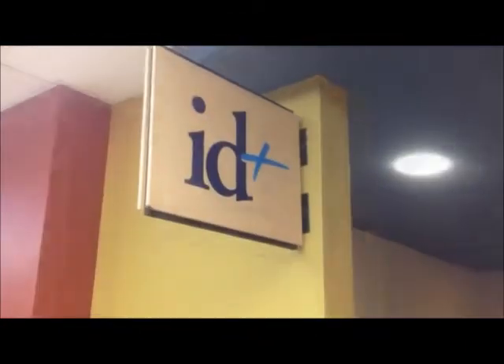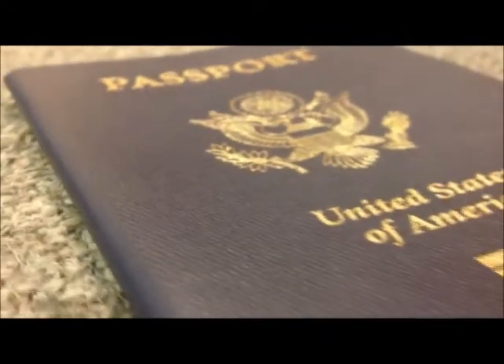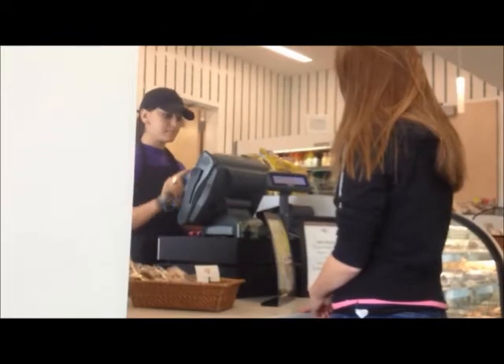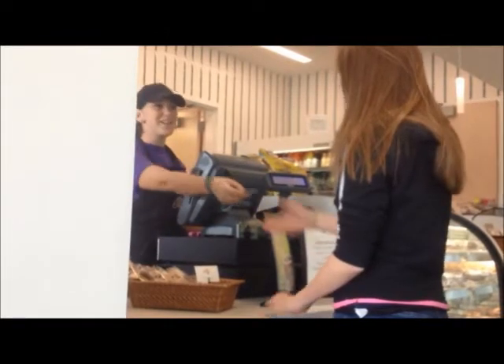When you come to campus for NSO1, you'll have your picture taken for your Penn State photo ID card. Your ID card will be created and activated. You'll need to remember to bring along a government-issued photo ID, such as a driver's license or a passport, to verify your identity. Your new PSU ID will be used for many things.